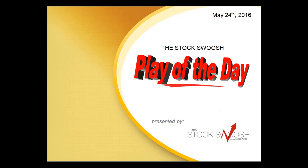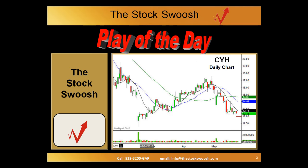Hi, everyone, and welcome to the StockSwoosh Play of the Day for May 24, 2016. This is Paul, and this is presented by thestockswoosh.com with Melissa Armo. Today's trade was CYH. This is a daily chart of CYH, and these charts are presented to you by eSignal.